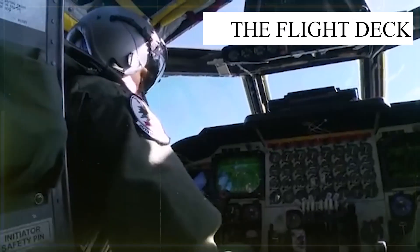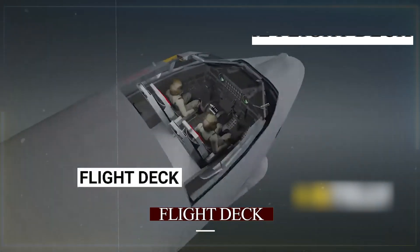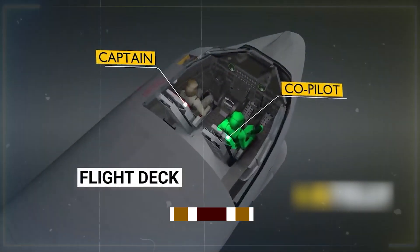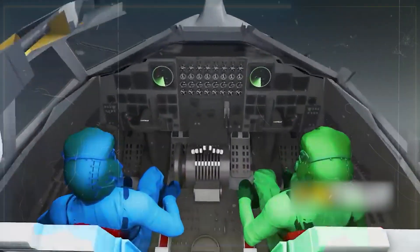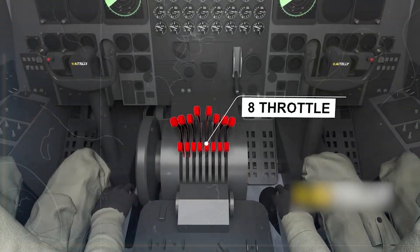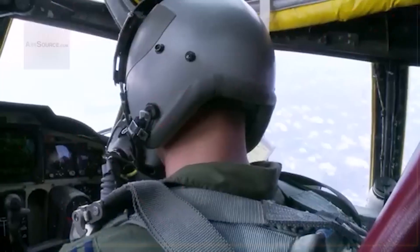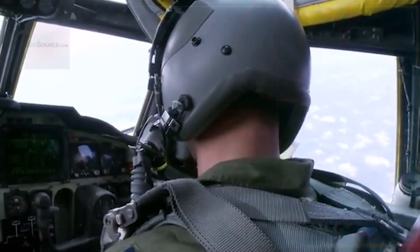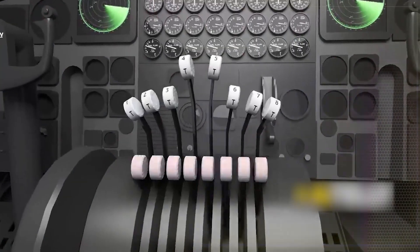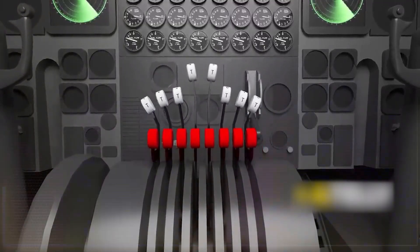The Flight Deck: Let's explore the flight deck. The co-pilot's seat is on the right, while the captain's seat is on the left. Proceeding forward, we encounter eight throttle levers. Notably, engines four and five protrude slightly further, as most pilots prefer using these inboard engines for minor throttle adjustments. Alternatively, the levers positioned behind can also be utilized to turn all eight engines to full throttle.